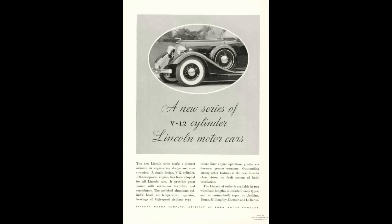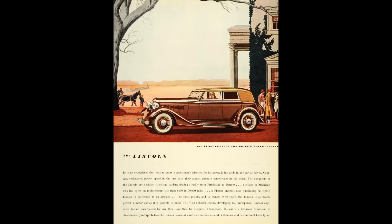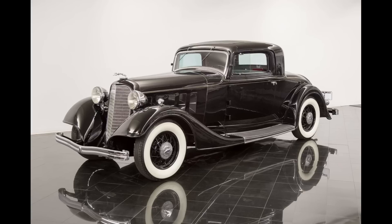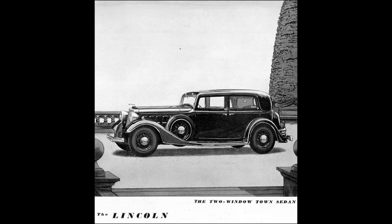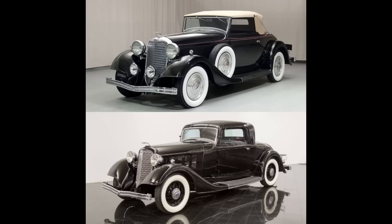Let's talk 1934 Lincoln Model K, which was broken down into the KA, which rode a 136-inch wheelbase, and the KB, which rode a longer 145-inch wheelbase. 1934 was a standout year because in years prior the KA was powered by a straight-eight engine, but in 1934 all Lincolns were powered by the same 414 cubic inch displacement V12. Lincoln offered the Model K from 1931 to 1940. The 1934 Lincoln Model KA could be had as a two-door coupe, seven-passenger sedan, convertible, convertible roadster, convertible sedan, phaeton, limo, four-door sedan, town sedan, Victoria, or one could simply buy the chassis and have a coachbuilder put whatever body they wanted on it.